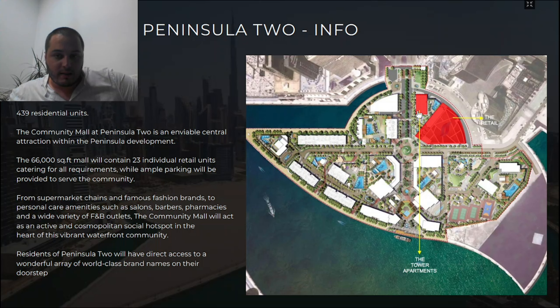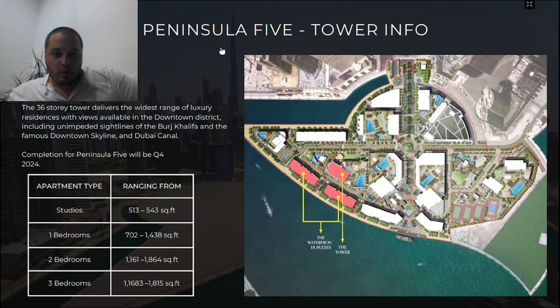Peninsula Two is essentially a copy of Peninsula One with a few more units inside. What makes this area particularly interesting is the retail component — a mall with 66,000 square feet and 23 individual retail units, including barbers, pharmacies, F&B outlets, and general retail. This essentially serves as the mall for the entire Peninsula master community.